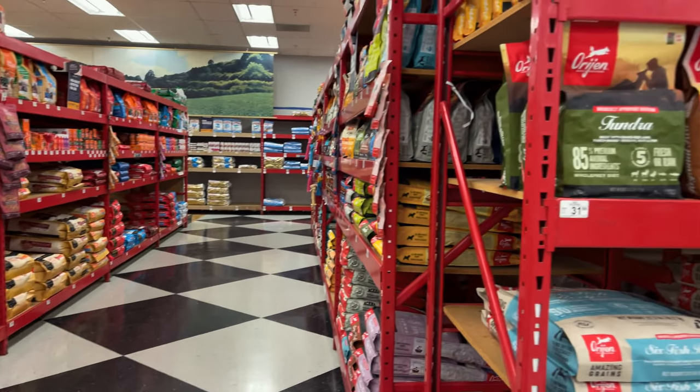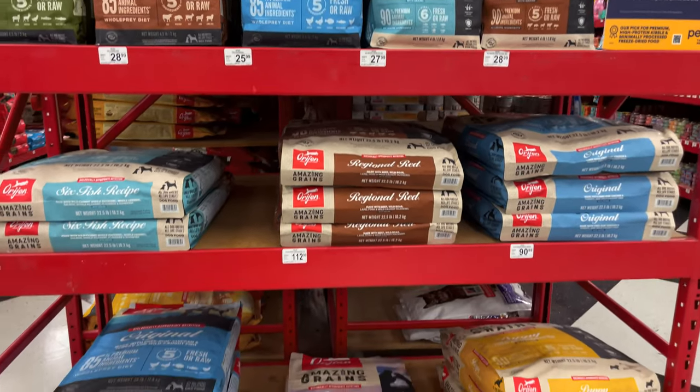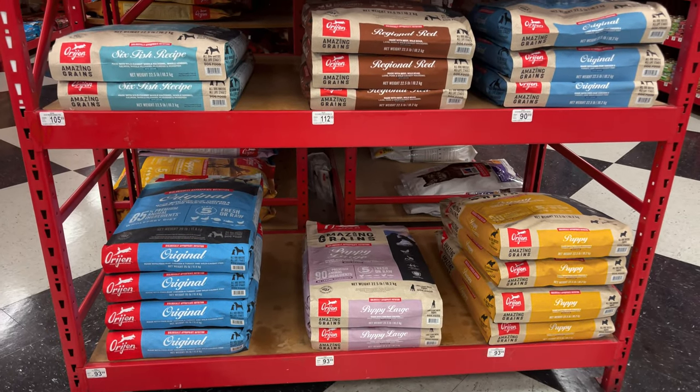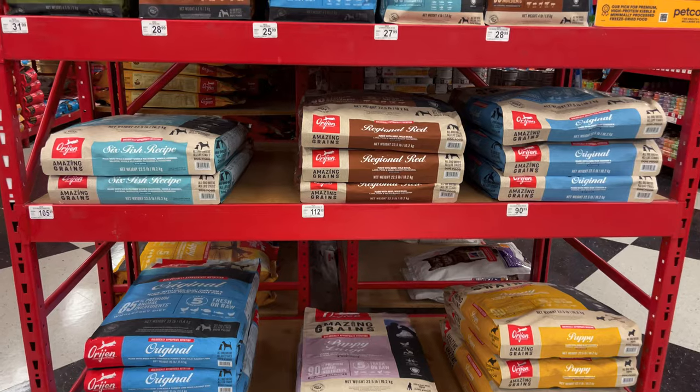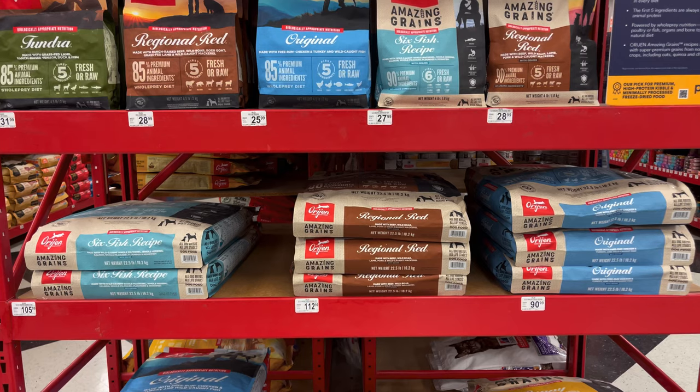All right, fam. So we're at Petco again. This time around, I've had quite a few of you write to me and ask about Origin, what I think about it. You've also said that it's probably the best dog food out there. So let's jump into it and see what's actually there.